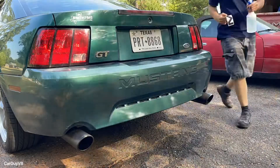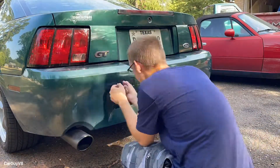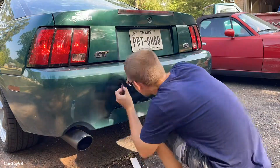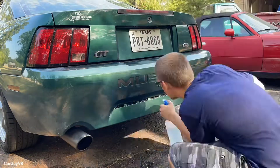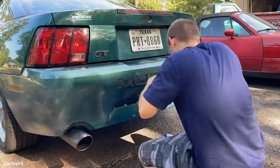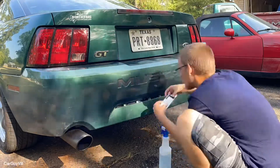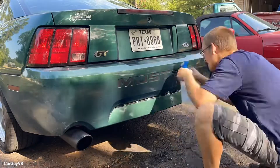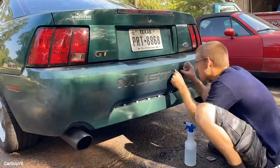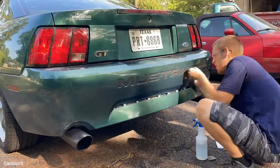Finally, we did a $15 mod that everybody should do to their Mustang. You take vinyl letters and put them into the indention that's in the factory bumper — the indention is already there. You just take the vinyl letters, use an elixir that it tells you how to make, and stick them in there. It's really easy to do and the look of it is a hundred times better.